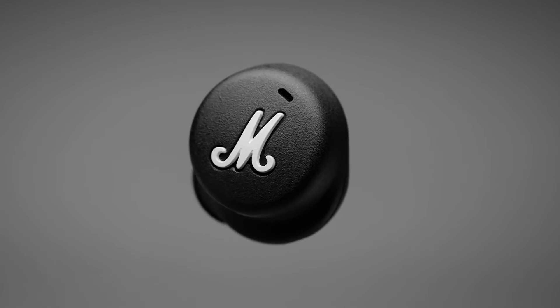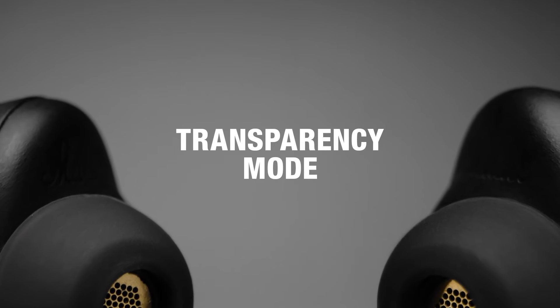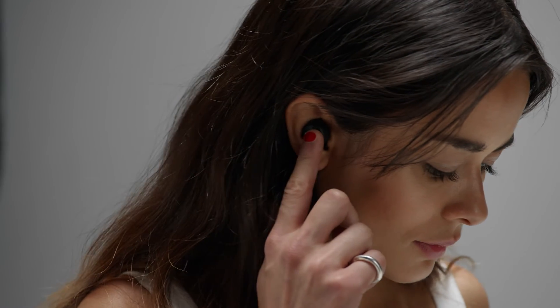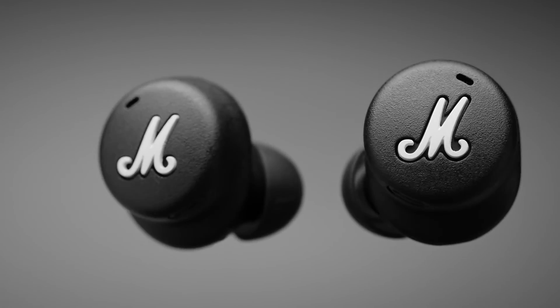Touch the left earbud to access transparency mode and native voice assistant. Transparency mode allows you to easily hear your surroundings and hold conversations without removing your headphones. Touch the right earbud to control playback settings and touch either earbud to receive and end phone calls.